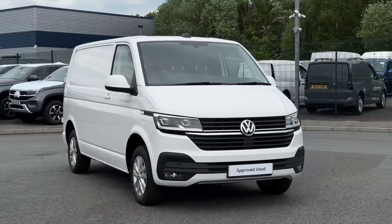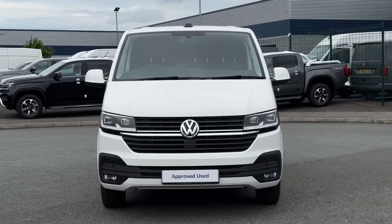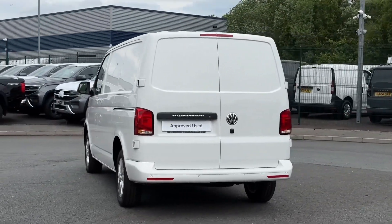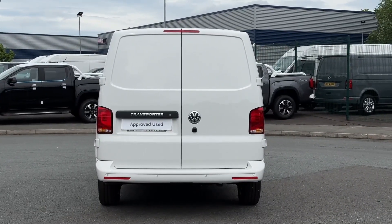Hello and welcome. My name is Callum from the Volkswagen Van Centre in Liverpool and today I'm going to be taking you around this Volkswagen Transporter T28 Panel Van Highline. It is a 2023 registered vehicle and comes with the 2.0L diesel engine and the automatic transmission. It's also finished in the iconic candy white paintwork.